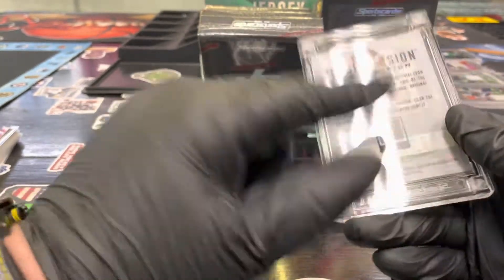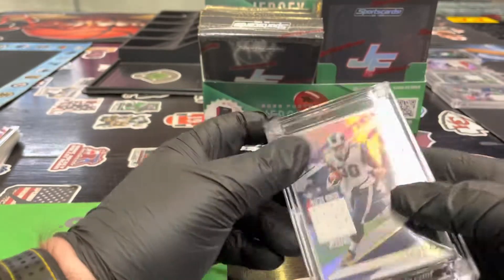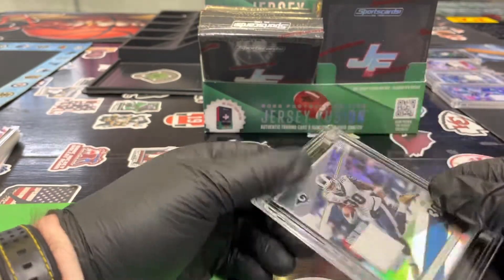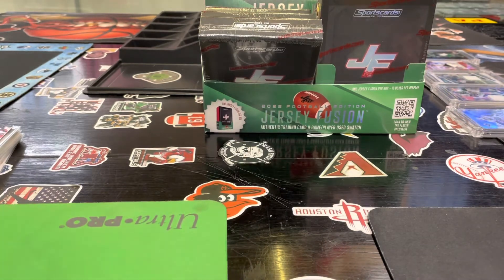There we go — that's the beauty part about Jersey Fusion, they have their authenticity right there on the QR code. That's pretty cool, and that jersey — he signed it, so it's cut up from an autographed jersey. Nice! Alright, there you go guys, that's your cross section. Stay tuned, we're going to do a Stitches and Slabs box.